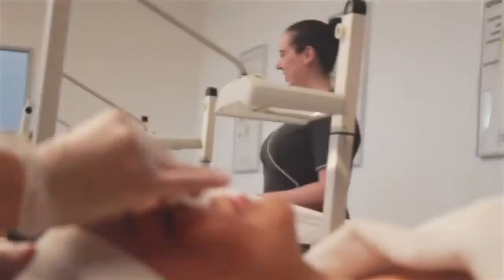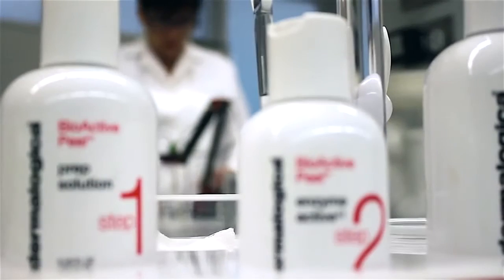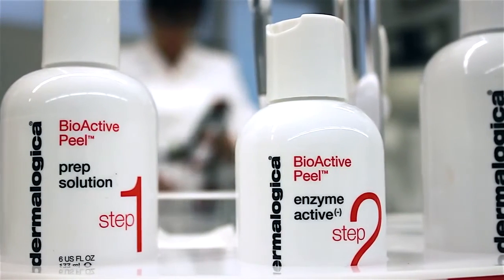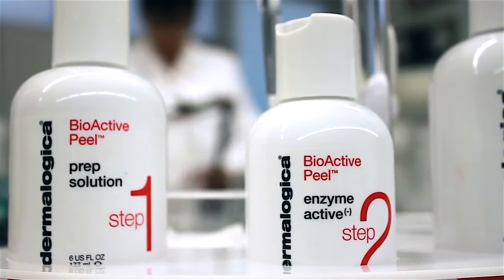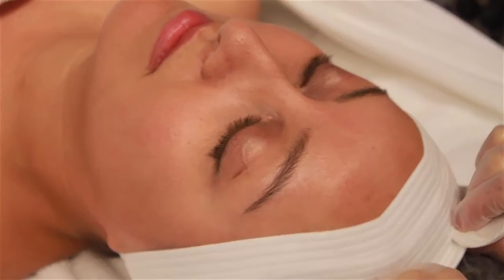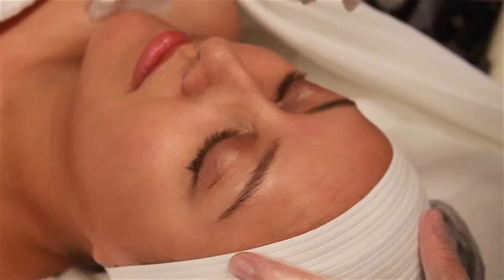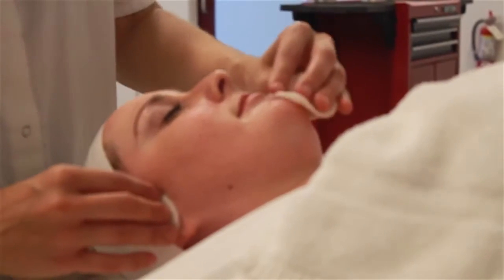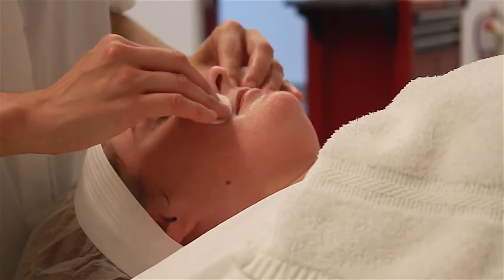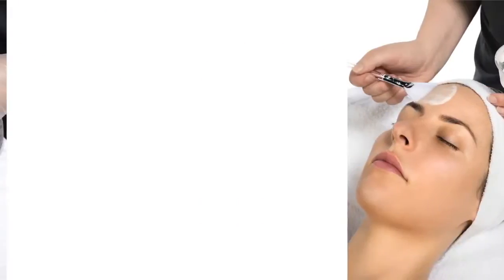It is a refreshingly new concept formulated with the most progressive technology available that also minimizes the downtime typically associated with peels. A biologically advanced skin peeling system works in sequential steps via an active layering process to synergistically exfoliate the topmost layers of the skin. Available only for professional use,